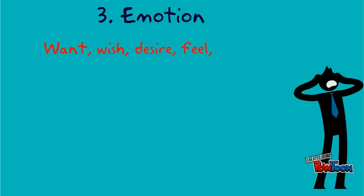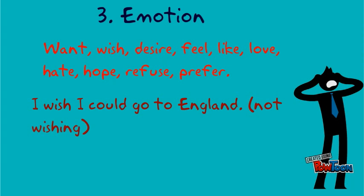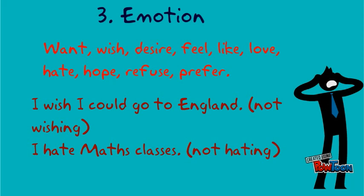Emotion verbs — want, wish, desire, feel, like, love, hate, hope, refuse, prefer — are also not used in the continuous form. For example: I wish I could go to England, not wishing. I hate maths classes, not hating.